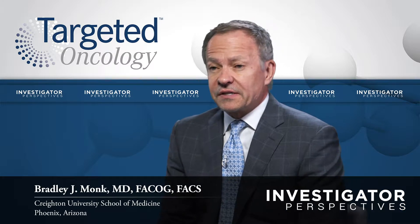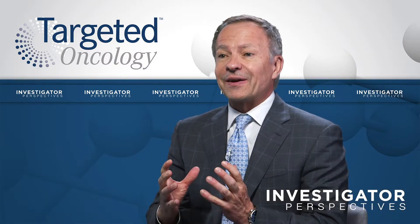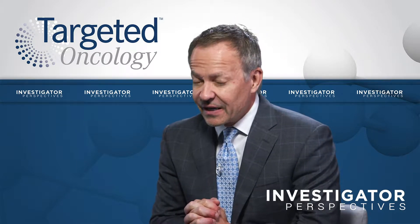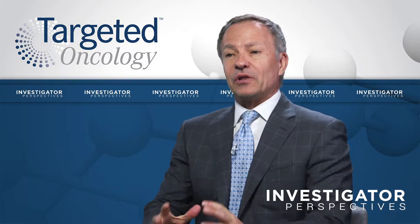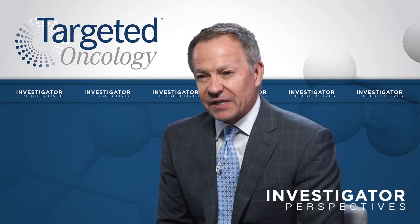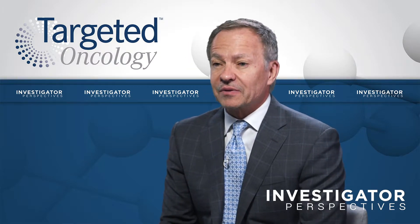One of the biggest discoveries in ovarian cancer is the discovery of the hereditary breast and ovarian cancer syndrome, and the discovery that the two genes most responsible for that phenotype were BRCA1 and BRCA2. We learned that about 17% of patients with newly diagnosed advanced ovarian cancer, including peritoneal and fallopian tube, have germline BRCA mutations.